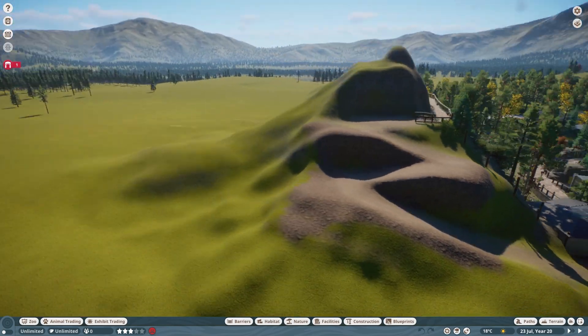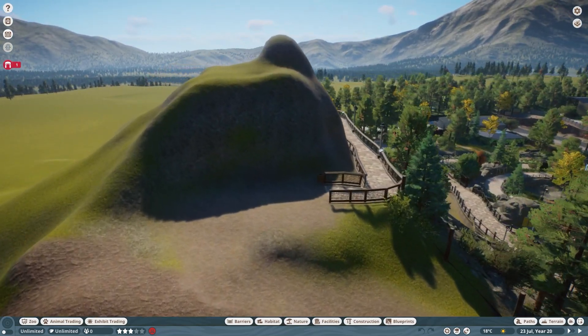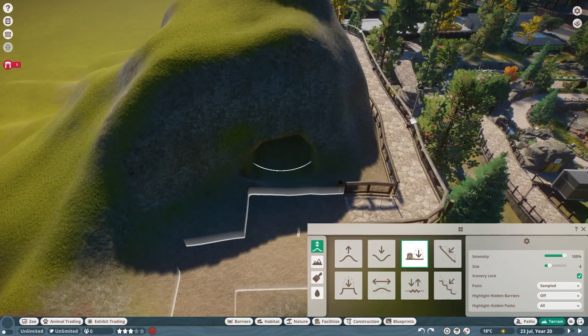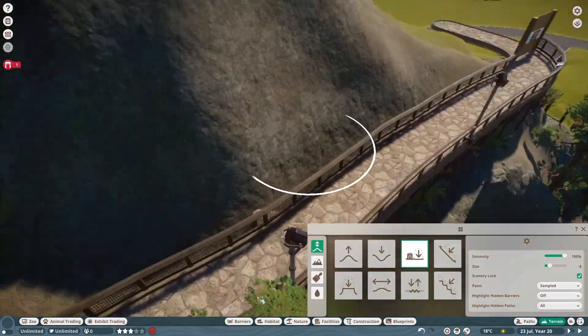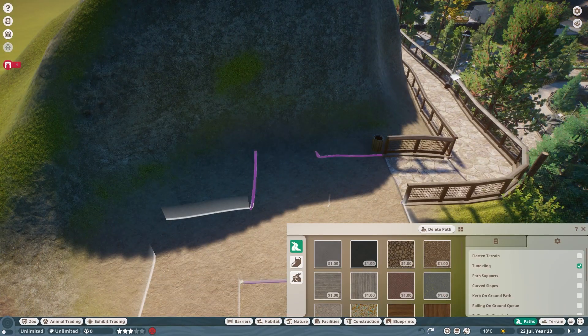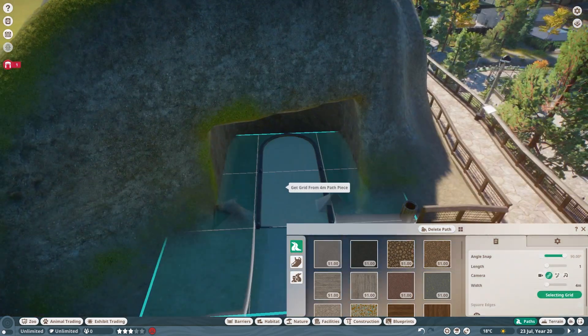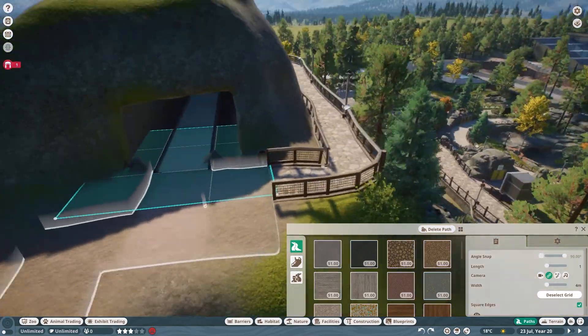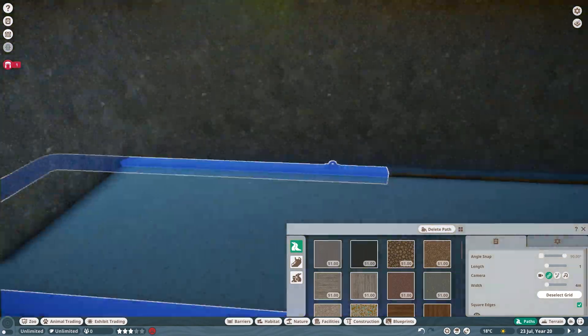Hey everyone, Sparrow here. In today's episode of True North Sanctuary, we are finishing up this mountain that was built as the backdrop for the Dalship habitat last week. Do check that video out if you haven't already to see all of this terrain work. I did find it kind of funny that I struggled with that last week just to punch holes in it this week, but hey, can't hollow out a mountain if you don't have one to begin with.